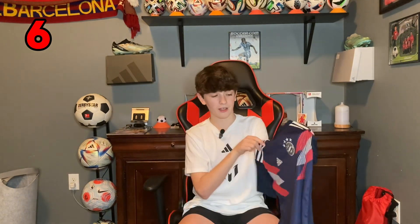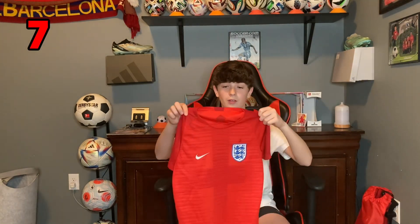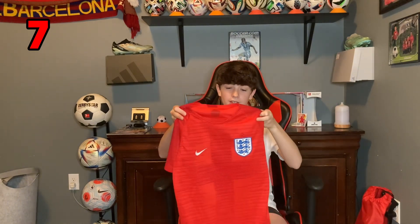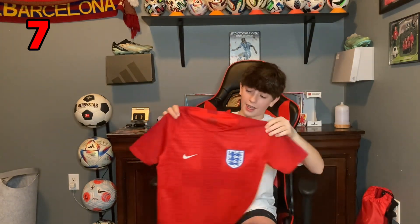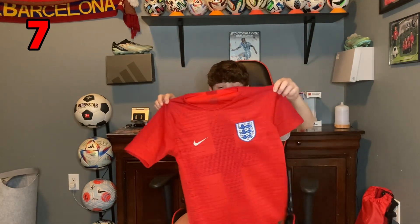This next one is a 2018 training top for Bayern Munich. Looks really good, I love this design. Here is the 2018 World Cup England away jersey. I really like this — the design looks good, nothing on the back. Love this one.